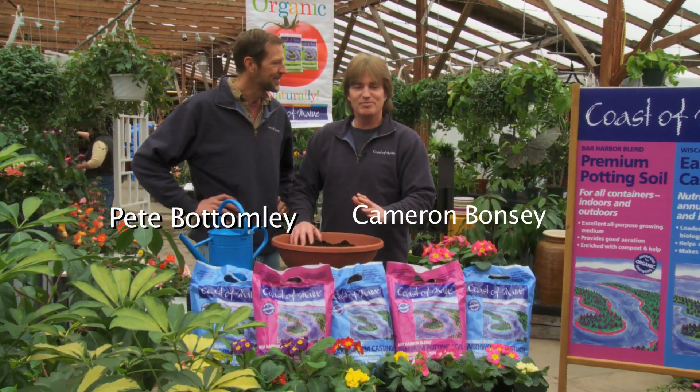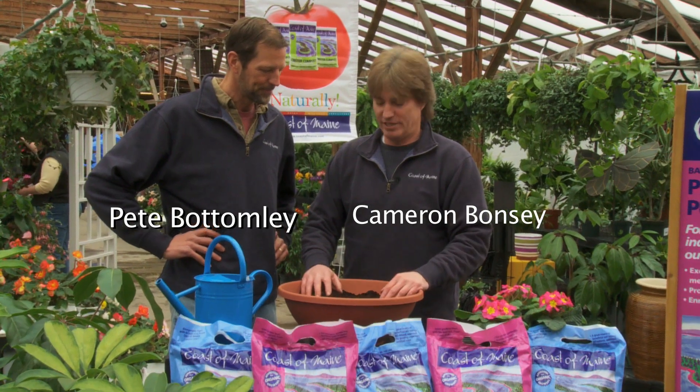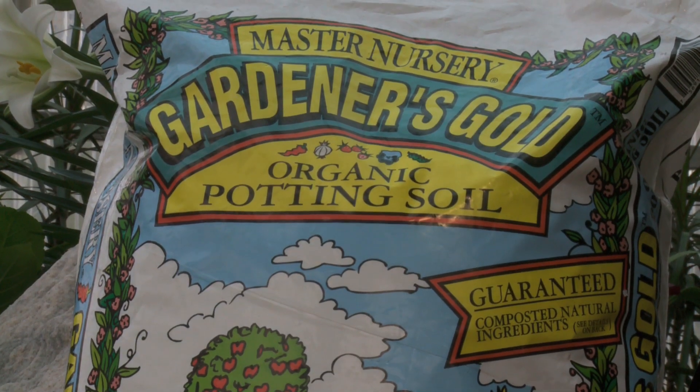Hi, I'm Cameron Bonsie. I'm with Coast of Maine Organic Products and I'm here today with Pete Bottomley, who's also with Coast of Maine Organic Products, and we're going to talk about a potting soil called Gardener's Gold that we make for Master Nursery Garden Centers.